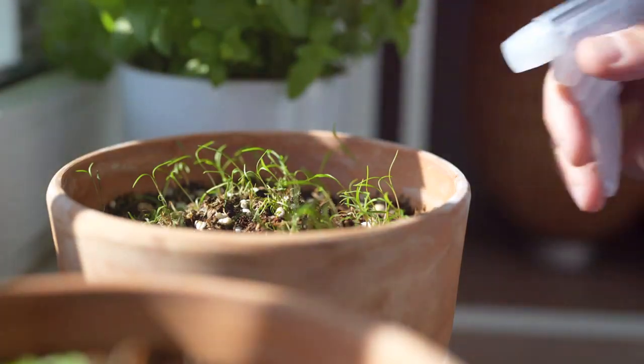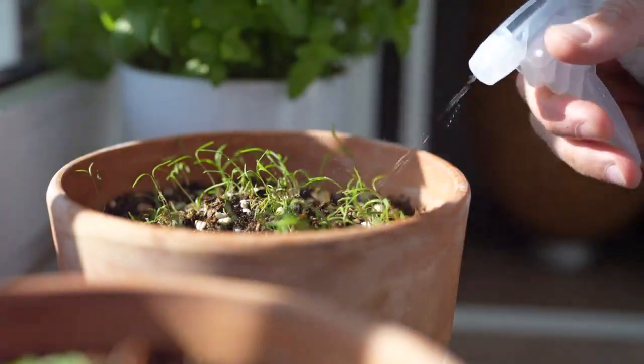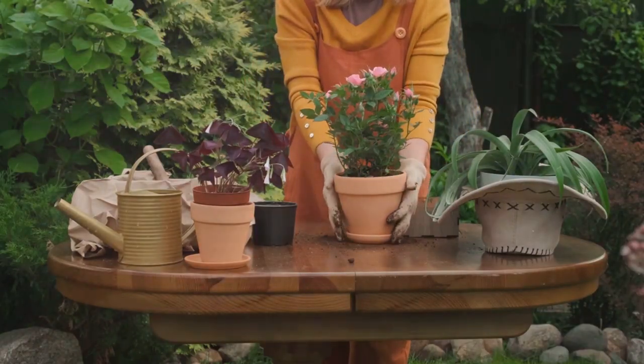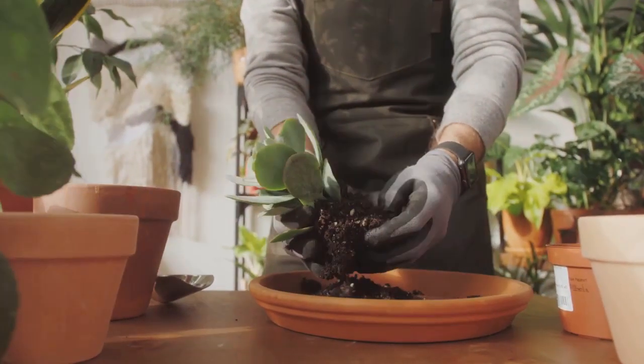Next, let's talk about preparing the soil. A good potting mix is key — it should be light, well-draining, and rich in organic matter. Now it's time to get your hands dirty and start planting. Make sure to plant your chosen flora at the right depth, not too deep, not too shallow.